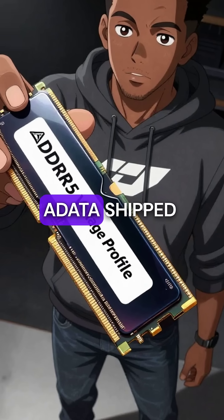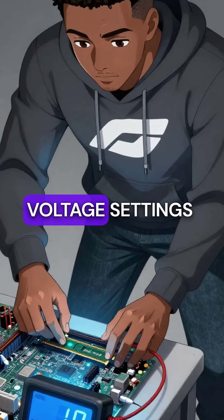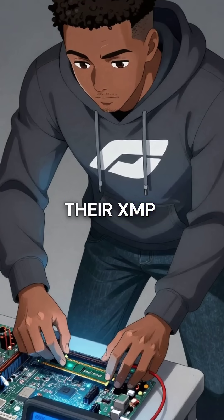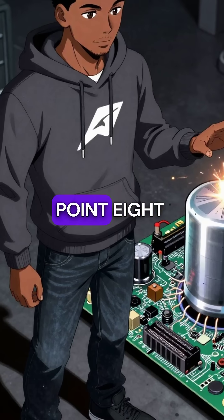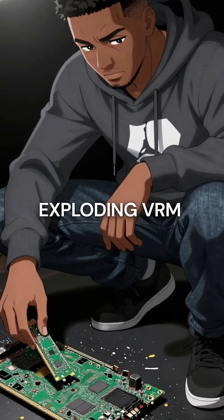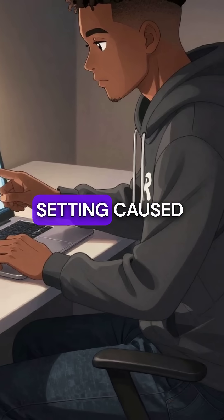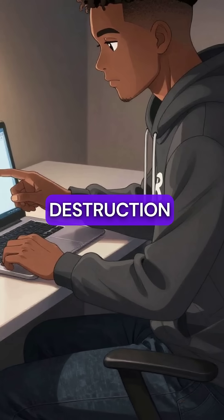Fifth, ADATA shipped DDR4 modules with DDR5 voltage settings programmed into their XMP profiles, sending 1.8 volts through 1.35 volt circuits, exploding VRM capacitors and melting DIMM slots. One BIOS setting caused complete system destruction.